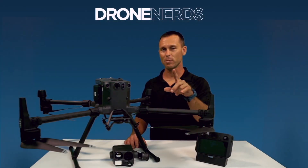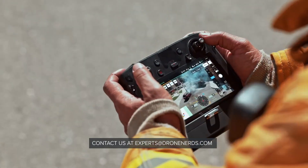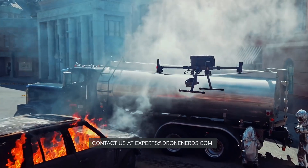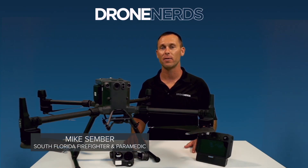Those are some of the features and specs of the Matrice 300 drone. Feel free to contact us at experts@dronenerds.com or leave a comment below with any questions you may have. Again, I'm Mike with Drone Nerds — have a nice day.